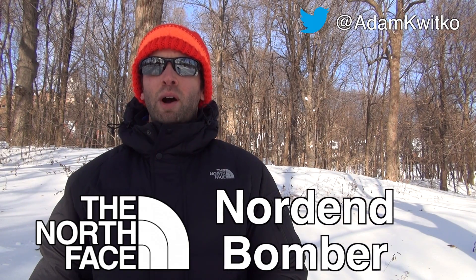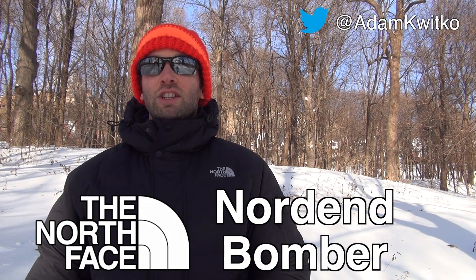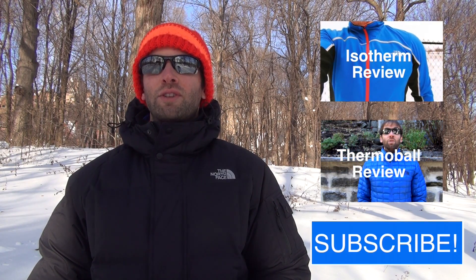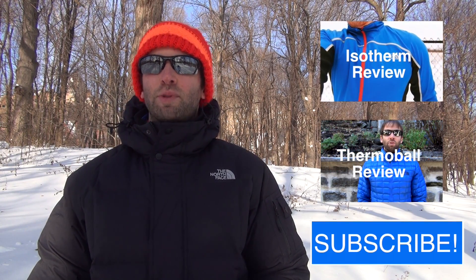The jacket also does a great job staying clean. This has been Adam from Get Out There Magazine with a review of the Norden Bomber jacket by the North Face. Check out Sven's review of the Isotherm Windstopper jacket and my review of the Thermal Ball jacket, also by the North Face, and be sure to subscribe to our channel to stay up to date with our outdoor recreation and endurance sports product reviews.